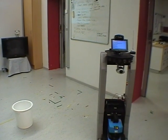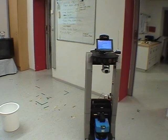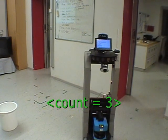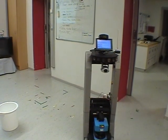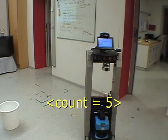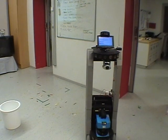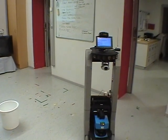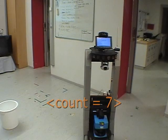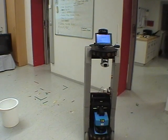Is there a door here? No. No. No. Robot, no. Robot, no.